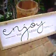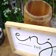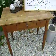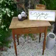Got a sign, a firkin, and some other little odds and ends around here. That's it for now.